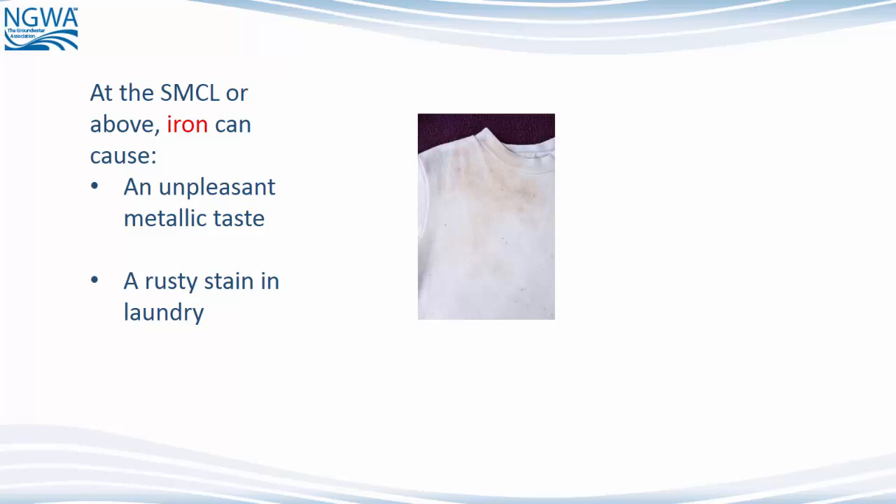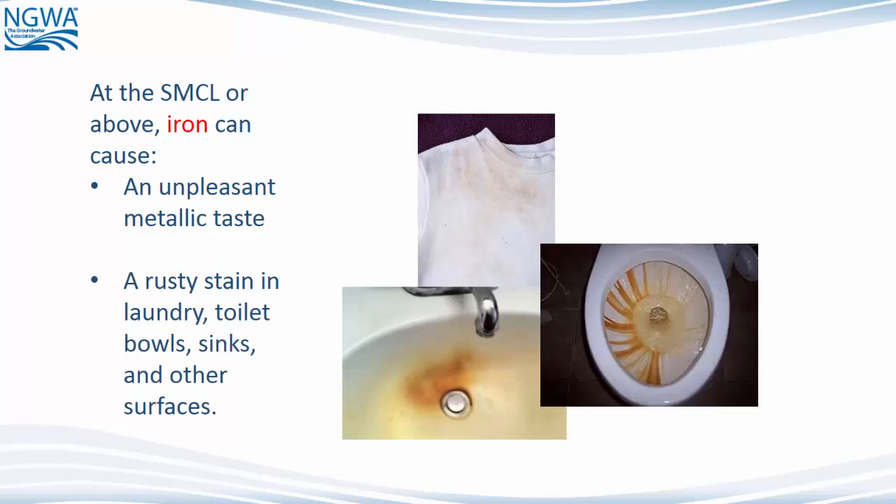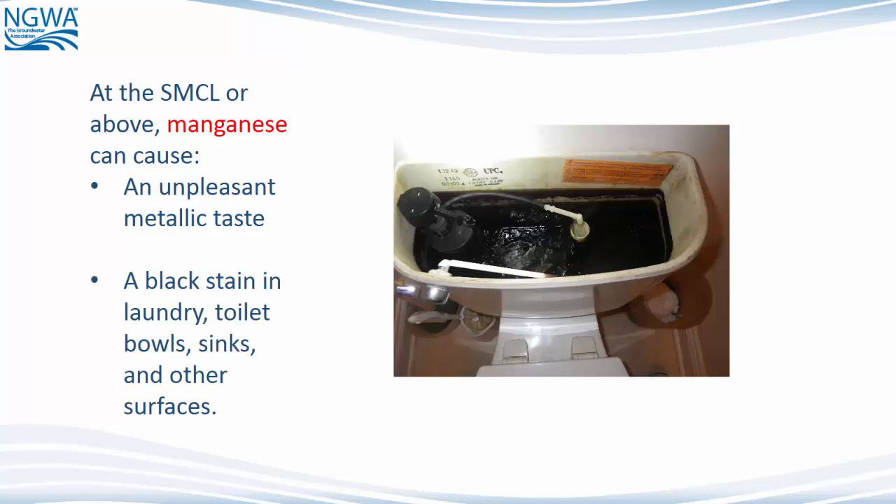At the SMCL or above, iron can cause an unpleasant metallic taste, a rusty stain in laundry, toilet bowls, sinks, and other surfaces. At the SMCL or above, manganese can cause an unpleasant metallic taste and black stains in laundry, toilet bowls, sinks, and other surfaces.